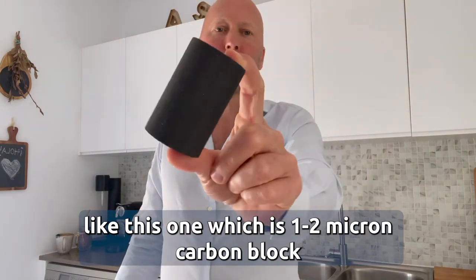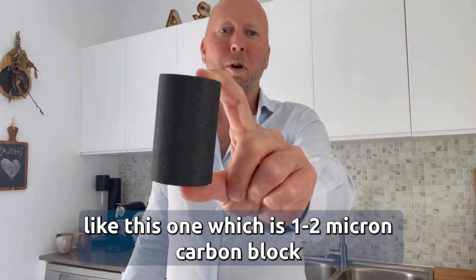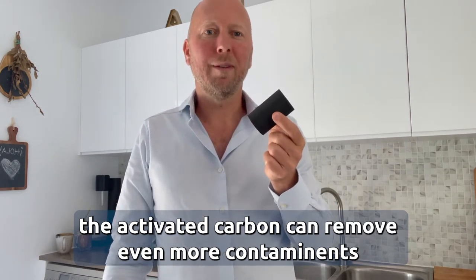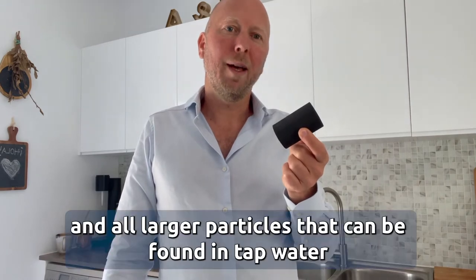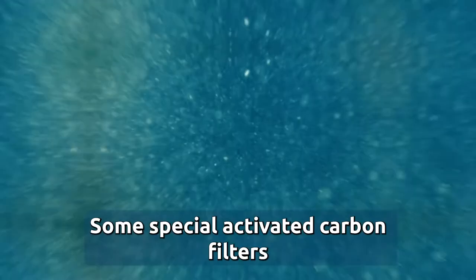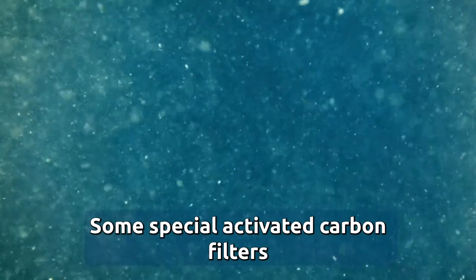By compressing activated carbon into a carbon block, like this one — which is a 1-2 micron carbon block — the activated carbon can remove even more contaminants, including microplastics, larger bacteria, and all larger particles that can be found in tap water.